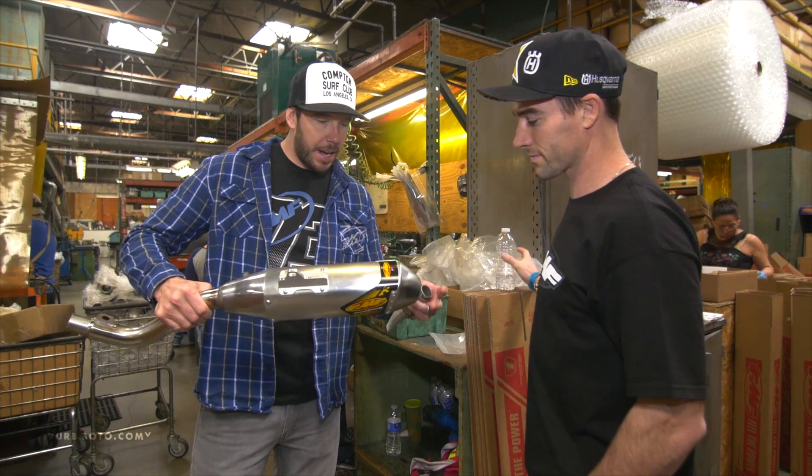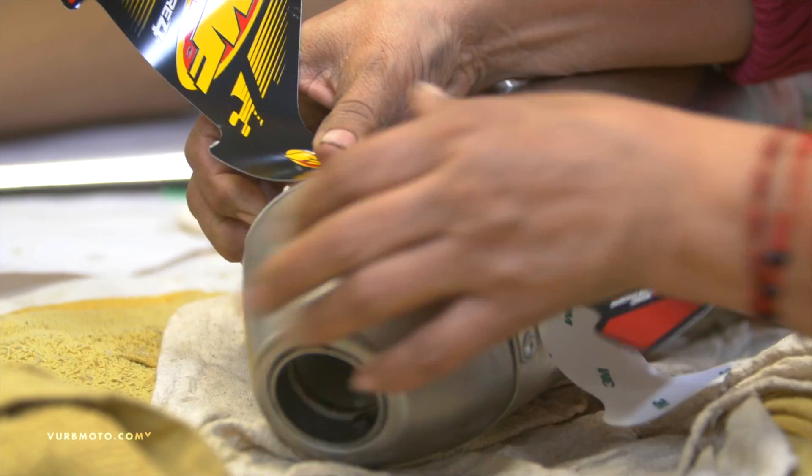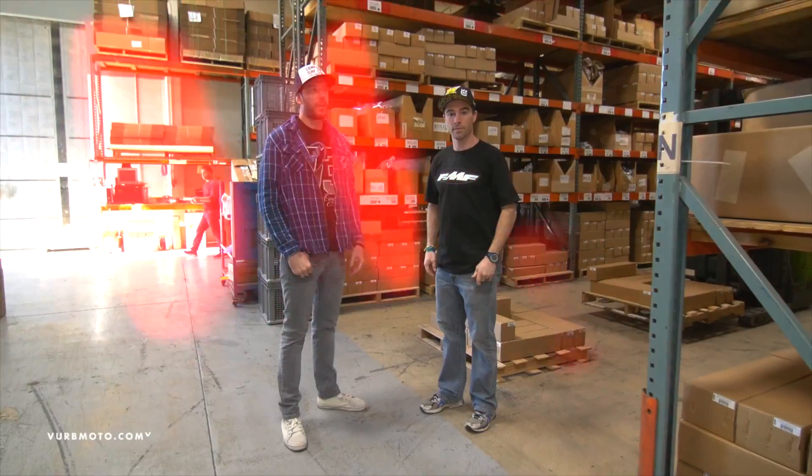Ryan, this thing just came off the assembly line — just put the sticker on it, she was cleaning it up. It's actually still warm, I think, so they just welded it. It's a quick process.